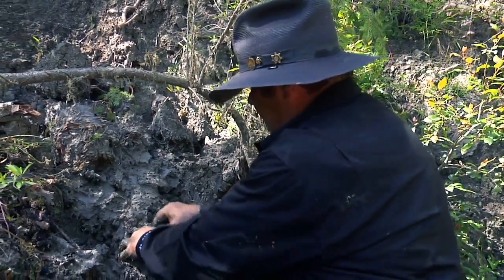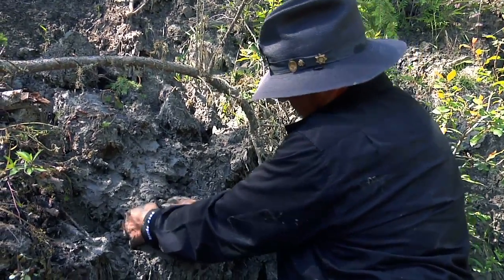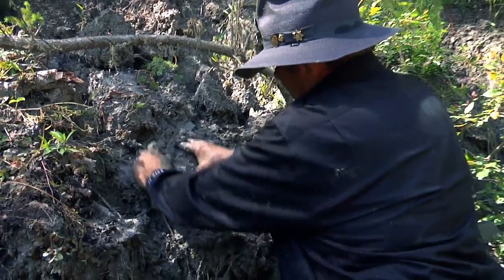I saw this little telltale piece here. It turns out it's a rock, but as I began to probe a little further I see structure here. You can see the dark part — it's shiny. There's definitely some kind of a structure.